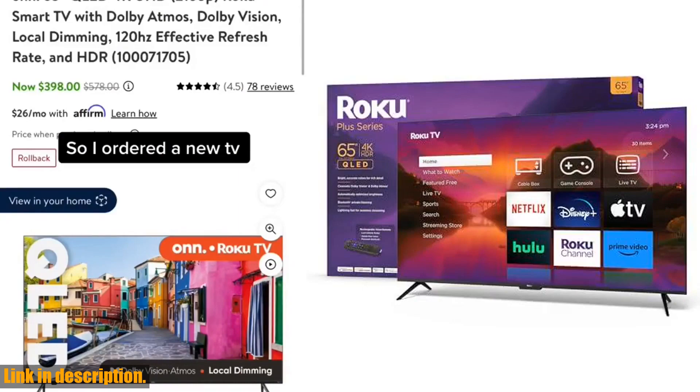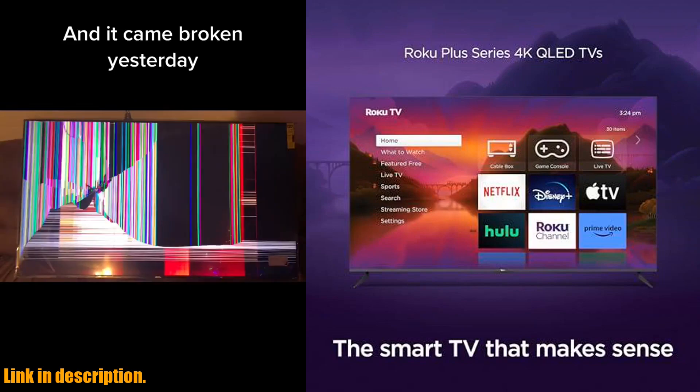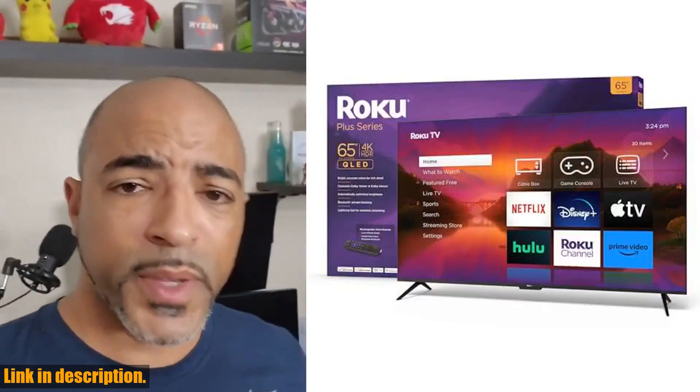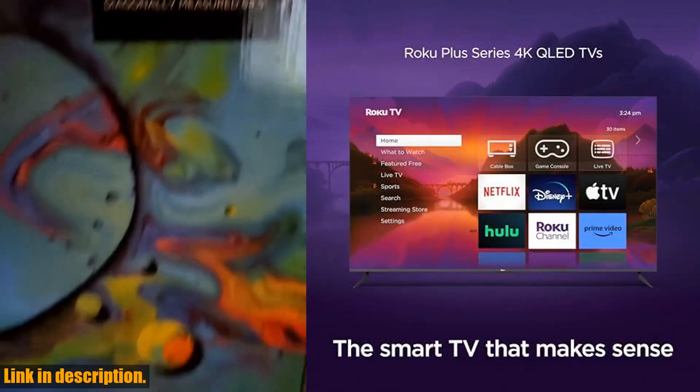The stunningly sharp 4K resolution brings out the rich detail in your entertainment, with four times the resolution of HD. Plus, you can avoid fiddling with settings thanks to the screen that automatically adjusts based on your room's lighting. With the colorful QLED screen, you'll watch strikingly accurate hues pop off the screen with an expanded color palette and increased brightness.